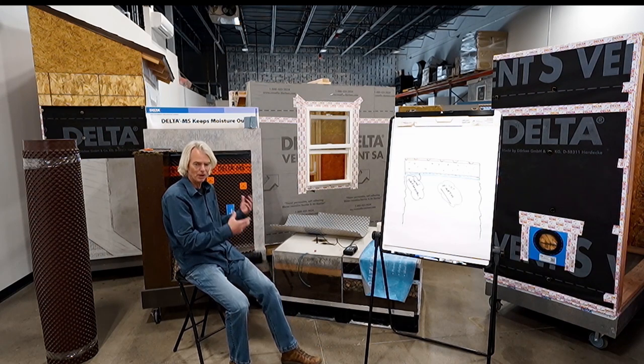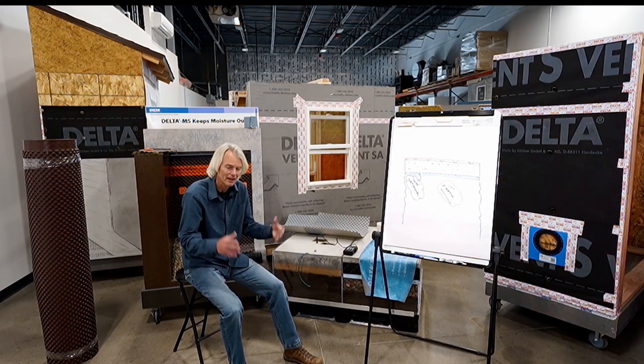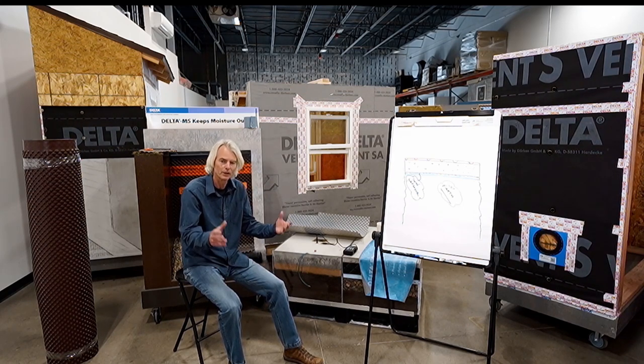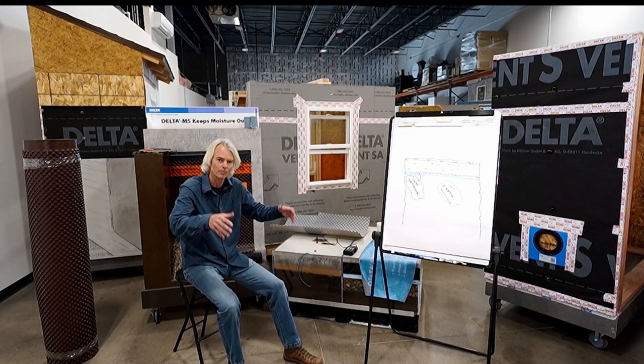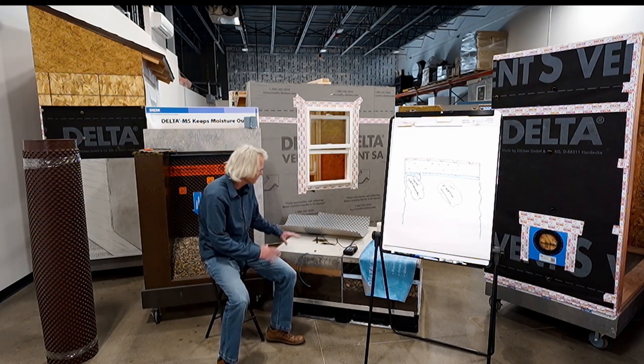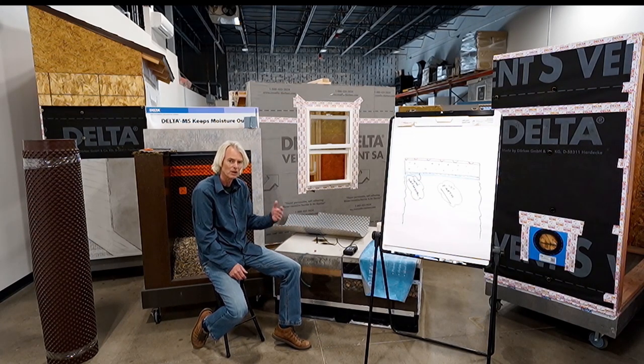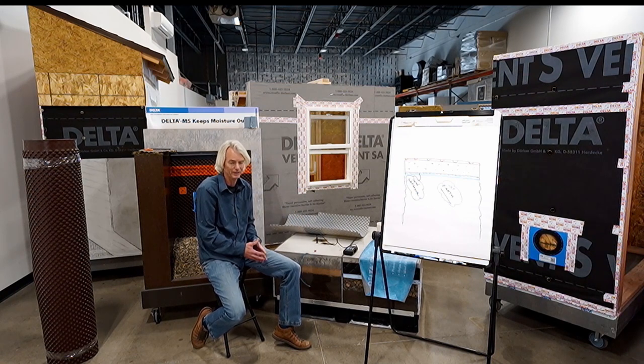In a past segment, we talked about having a damp-proof or waterproof coating such as Delta MS on the outside of the wall — what a good idea that would be for a long-term water management strategy. Today I want to bring up a different physics side of things and a product that could be used in new construction or also in a retrofit capacity.